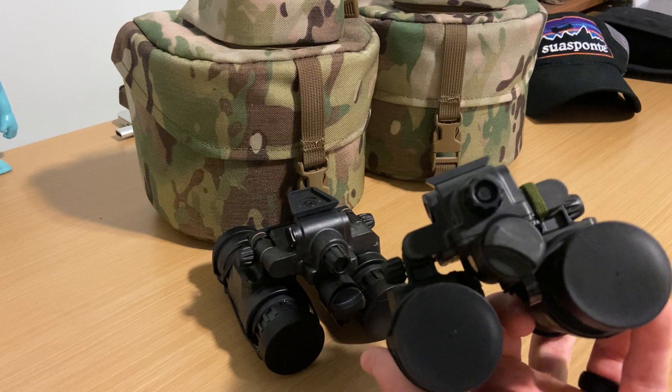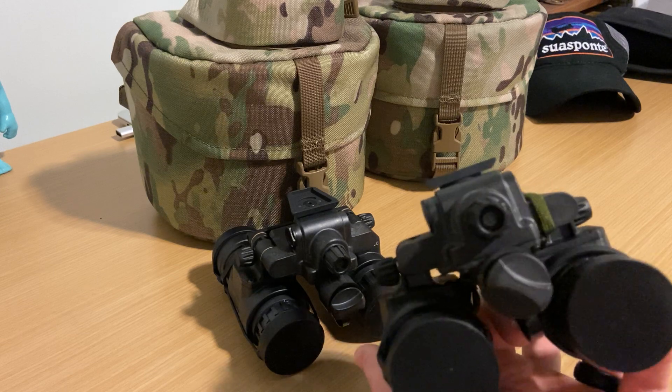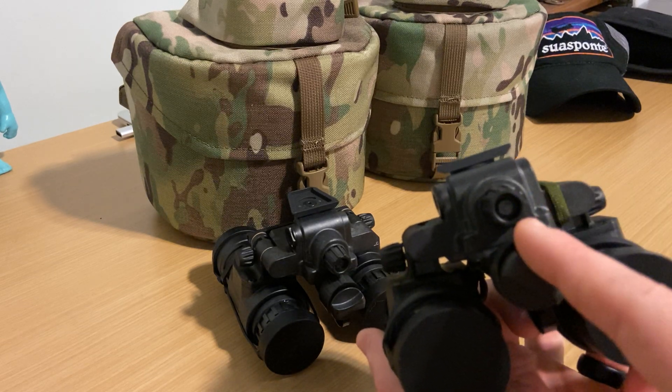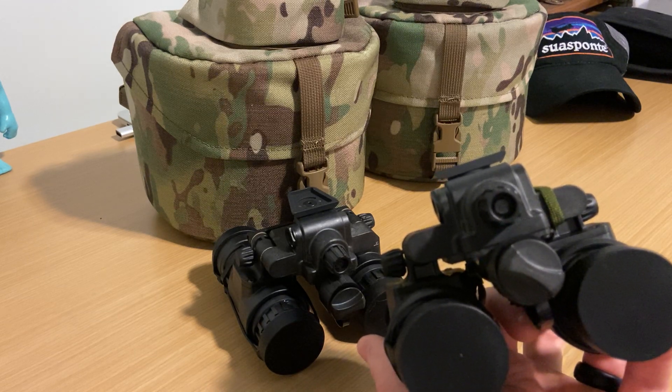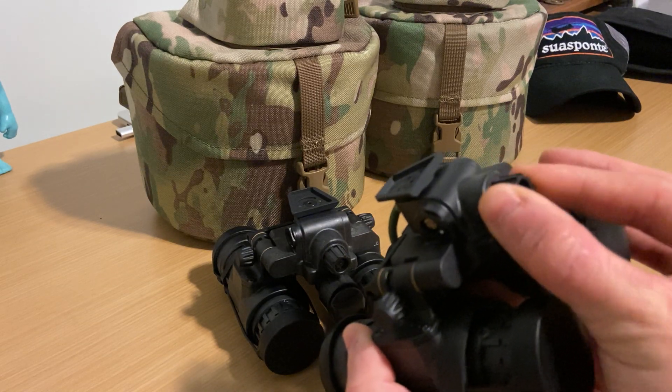If you need an illuminator, go buy a Surefire B1 or an M1. One awesome thing I'm glad they put on here — the 14s had it, the Anvis 6s didn't, and the 15s didn't — is manual gain adjustment.